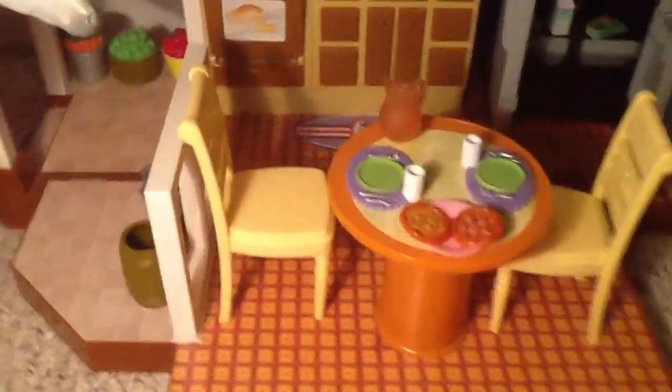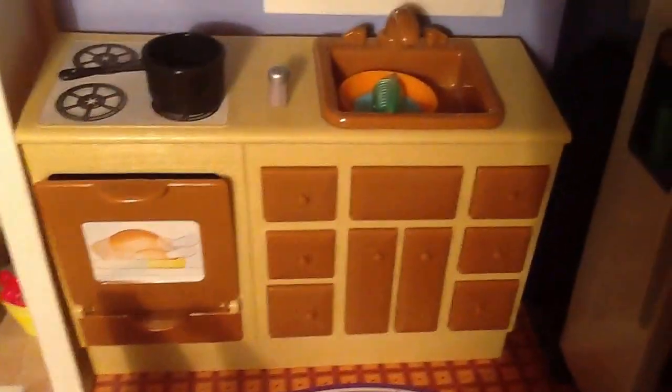Moving on to the kitchen — so this is a four room dollhouse. In the kitchen we have the stove and the sink together, and they have some dishes in there that they need to take care of. The oven does open, but none of the other drawers open. I knocked down their little pot where they were cooking some fish. There's the lid for the pot and here's the little fish — I'll put them back in the pot. I guess somebody's cooking dinner.